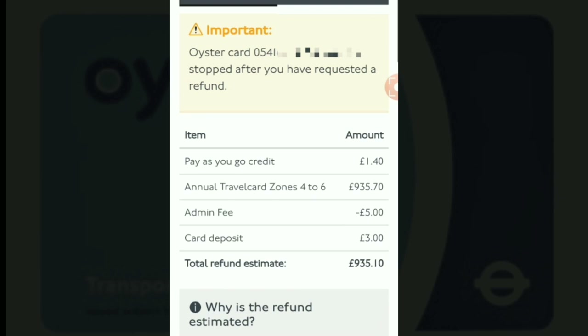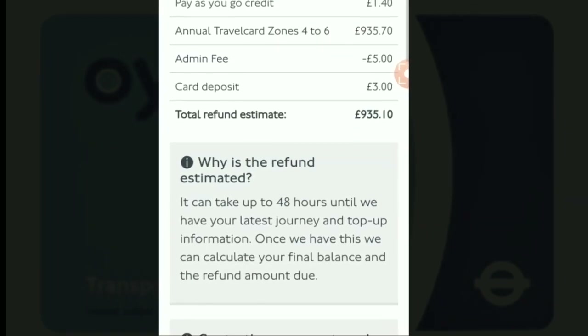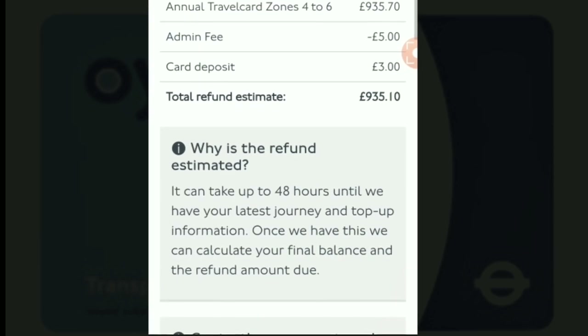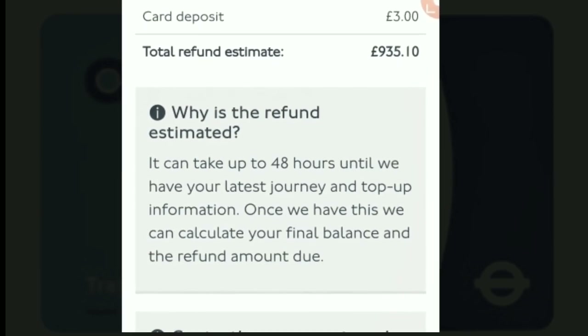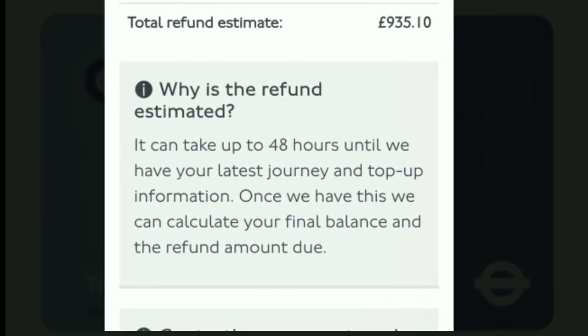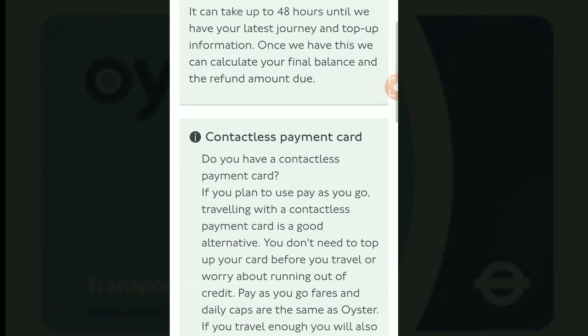On this screen you will see a summary of the amount you are due to get. You will also see there's an admin fee of £5, but as highlighted earlier, they are going to refund you the admin fee as well. There is an explanation below saying it can take up to 48 hours until they have the latest journey and top-up information. Once they have this, they can recalculate the final balance and refund amount due. Scroll down and click 'Next Page.'